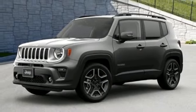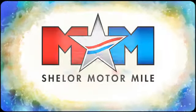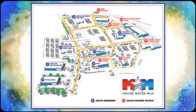Hurry in today for a test drive. Come visit us on the motor mile where you're always a name and never a number. Call, click or stop in. We're conveniently located at 200 Motor Lane in Christiansburg, Virginia.